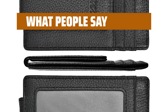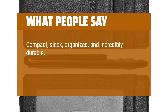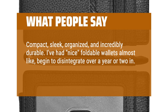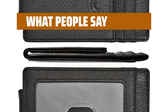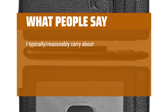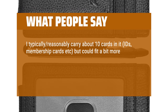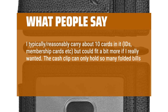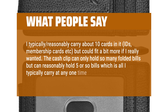What people say: Compact, sleek, organized, and incredibly durable. I've had nice foldable wallets that begin to disintegrate over a year or two. I've had this one for three years now and it is still absolutely holding up. I typically carry about 10 cards — IDs, membership cards, etc. — but could fit a bit more. The cash clip can reasonably hold 5 or so bills, which is all I typically carry at any one time.